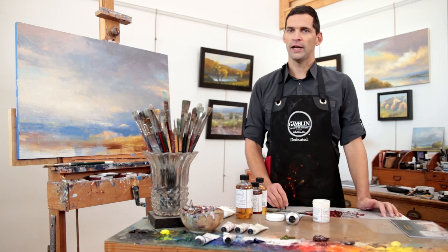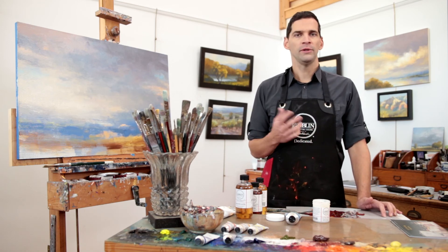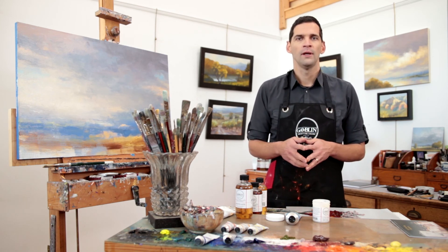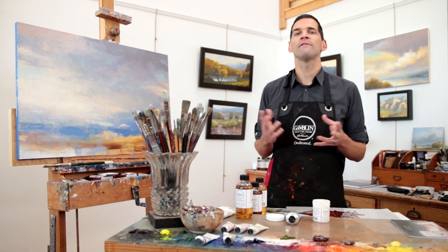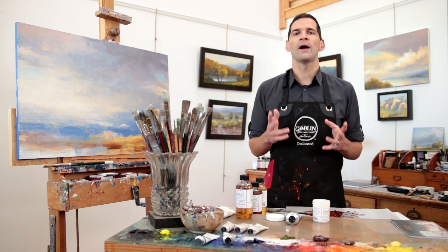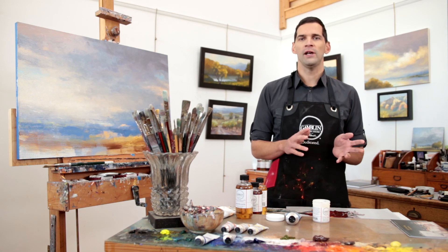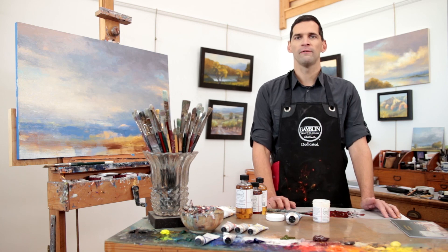To help you customize your own painting medium that supports your own painting, please refer to the interactive medium guide on our website. I hope that this has given you a bit of an introduction in terms of navigating the possibilities of our contemporary mediums and finding the right medium that works for you. If you have any additional questions, please give us a call or email us through our website gamblincolors.com. Thank you for your support of our materials.